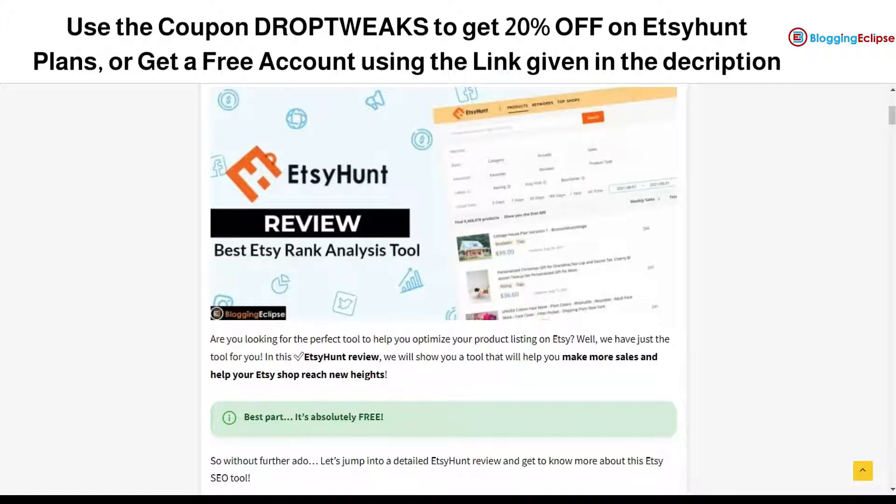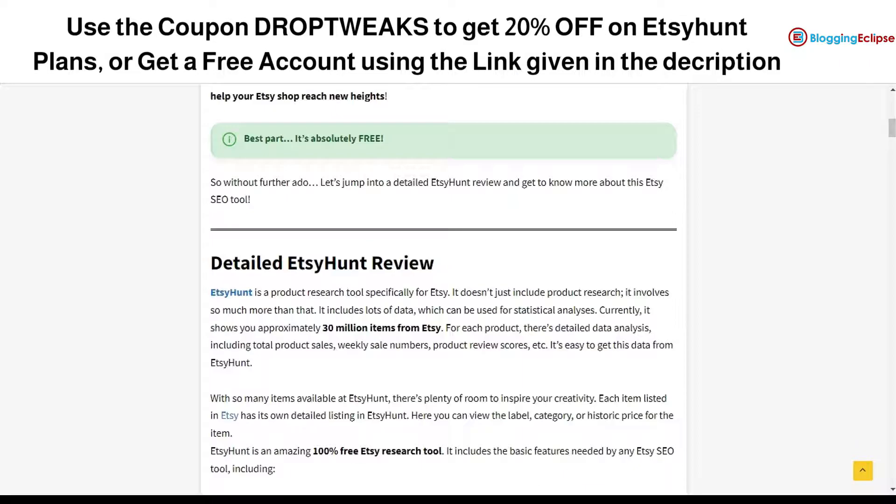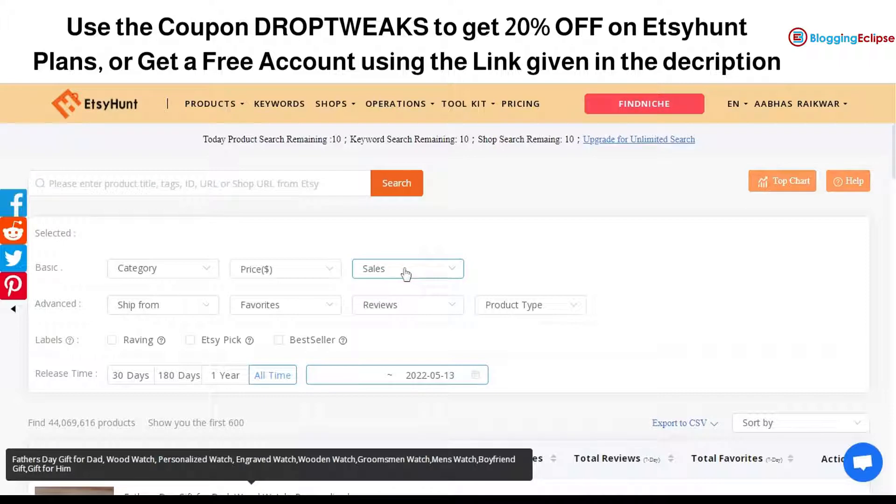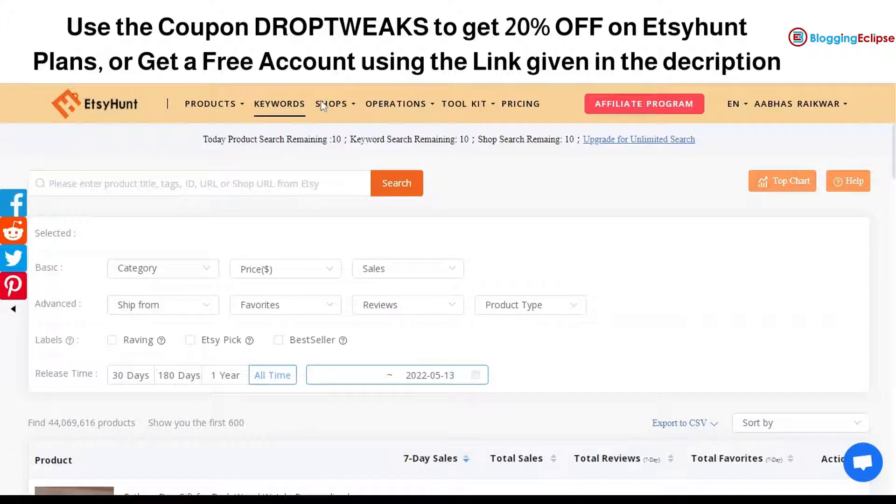This is what EtsyHunt looks like. I have clicked on the link and created my account. As you can see, we have got different options like product database, product chart, keywords, shops, operations, toolkits, and pricing. The toolkit also offers data API, tag extensions, and much more, which is more of a technical feature set.